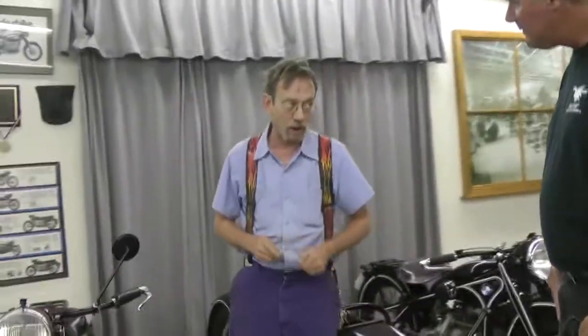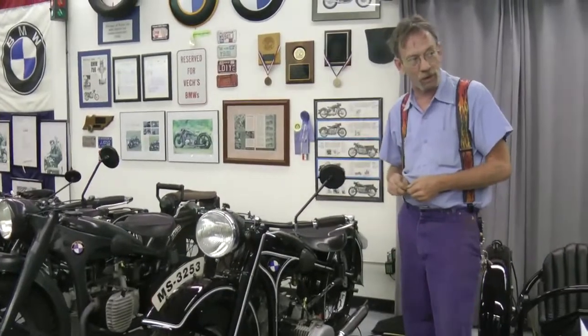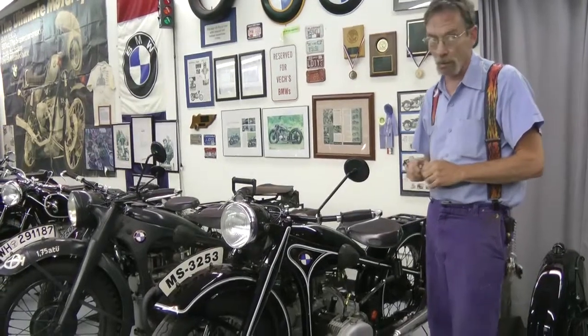It's a 750 instead of a flathead. They only made 434 of these between 1935 and 1937, so this is a very rare bike.